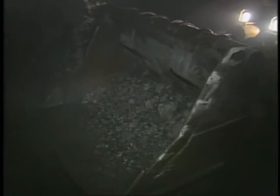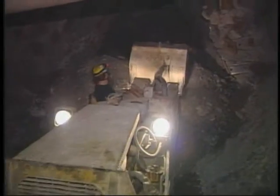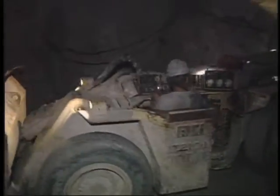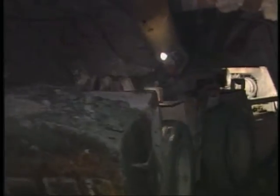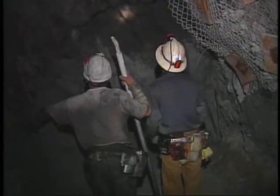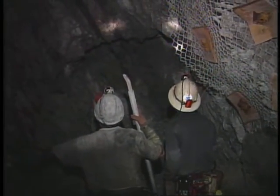Some mines encourage workers to scale the lower rib areas with the mucker bucket. When this is done, it is important to make sure the operator is well protected by supported ground. In mines that use small LHDs or have a steep hanging wall, this practice is generally prohibited and all loose rock is barred down by hand. In any case, when mucking is complete, it is wise to recheck the entire unsupported area — first visually, then by sounding and barring down — to ensure that no rock was loosened during the mucking process.